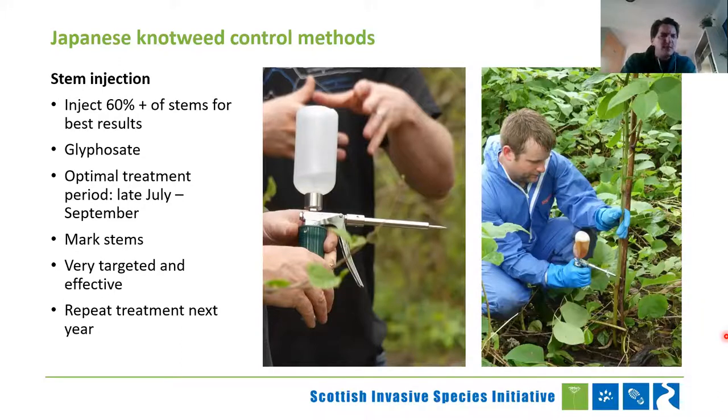We look to inject about 60% of the stems, and you want to mark those stems when you've injected them, because if you're in a field of knotweed you start to forget very quickly. This is very targeted and effective — I've seen sites we've treated where we've had maybe a 90 to 95% improvement with just one year of treatment when we've gotten over 60% of the stems. But it is vital to go back in consecutive years and do follow-up sweeps to make extra sure you are completely eradicating the problem, and not getting rid of 90% of it only to see it recover.